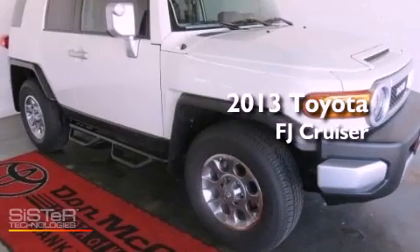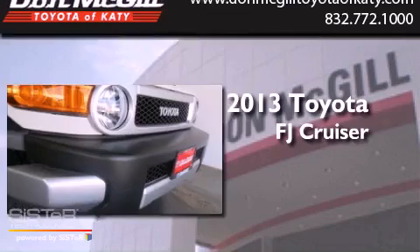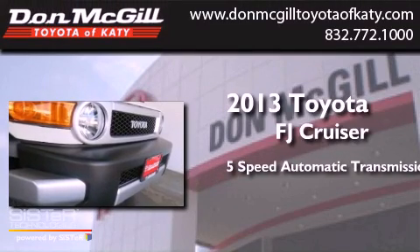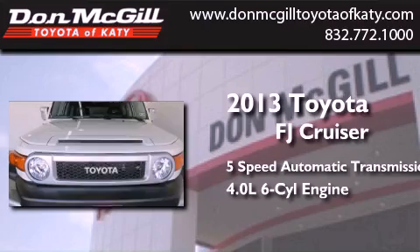This is a brand new 2013 Toyota FJ Cruiser. This SUV has a 5-speed automatic transmission and a 4.0-liter V6.